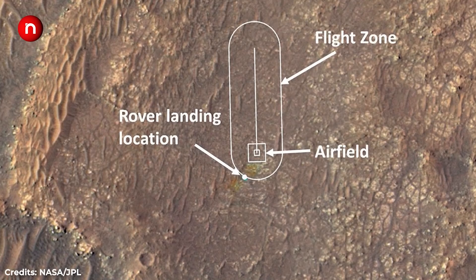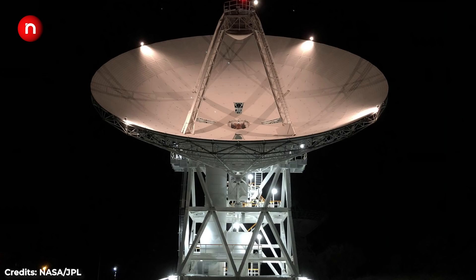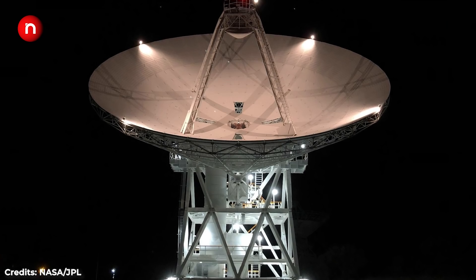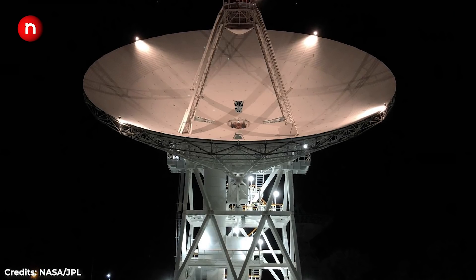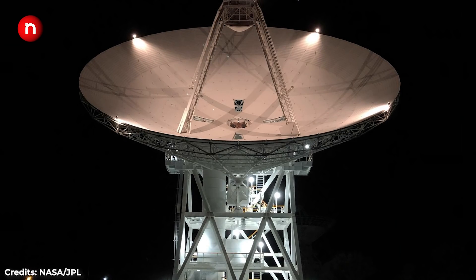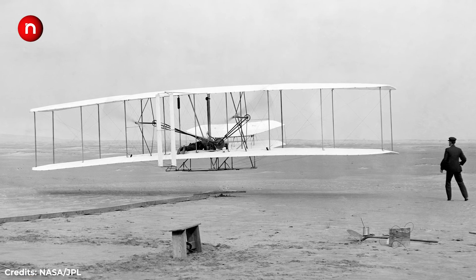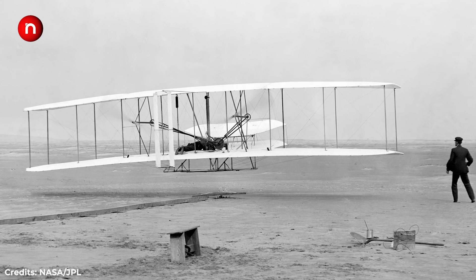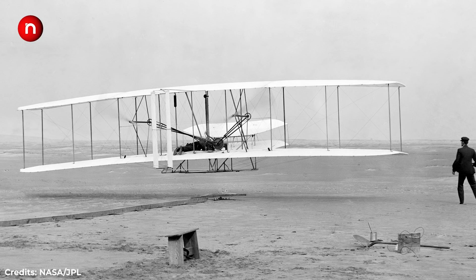Up to five flights are planned for the month ahead. News of Ingenuity's first flight will reach Earth via NASA's Deep Space Network, an international array of gigantic radio antennas. The antenna shown here is located in Spain. It may take eight hours before mission engineers learn of Ingenuity's success or failure. In homage to the Wright brothers, Ingenuity carries under its solar panels a piece of fabric from the Wright Flyer airplane, which made the first powered flight on Earth in 1903.